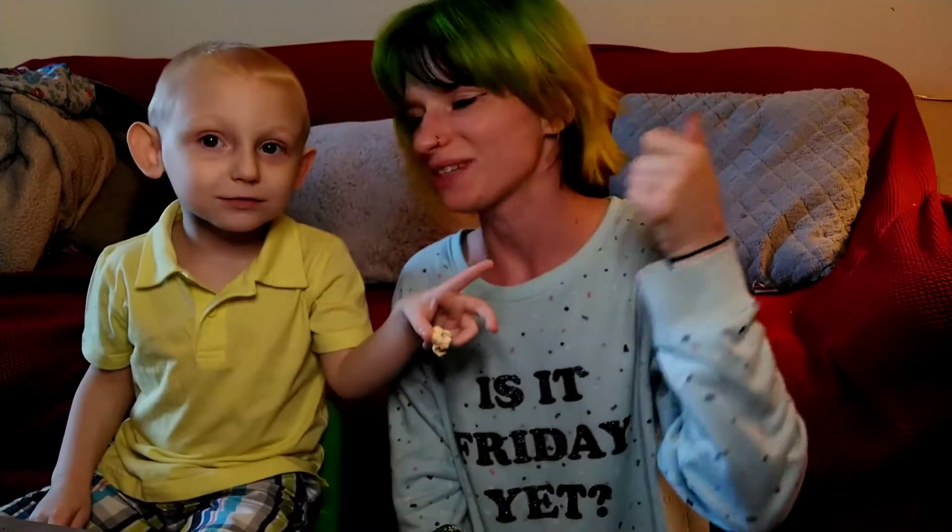For him, the winner is the cinnamon popcorn. I love it, he loves it, I love it! Give it a big thumbs up, mommy, I love it!